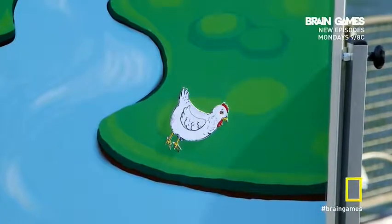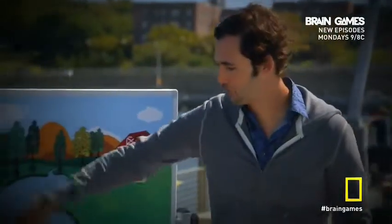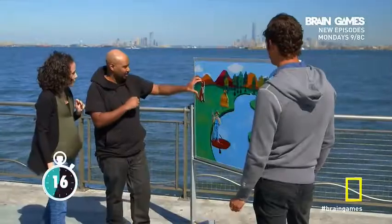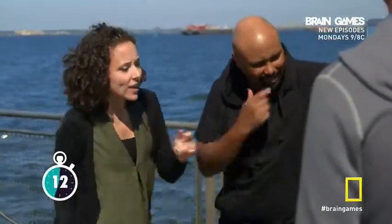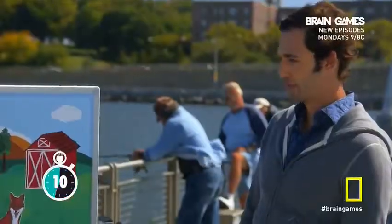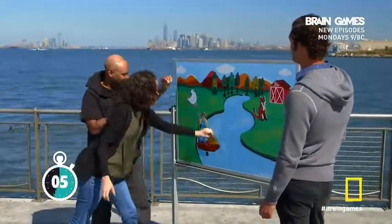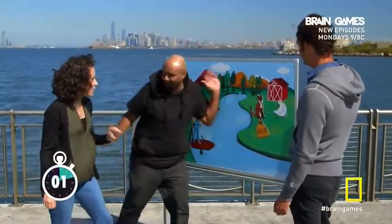It looks like there are no moves left. But think back to the instructions — you can go back and forth as many times as you want. Does that clue give you any logical ideas? Maybe the fox here? But then he's going to eat the chicken. Can we move the chicken back? You can bring the chicken back, but you can't leave the chicken with the grain because it'll eat the grain. OK, we've got to move the chicken back, and then we have to move the grain. There you go — perfect, right? Perfect.